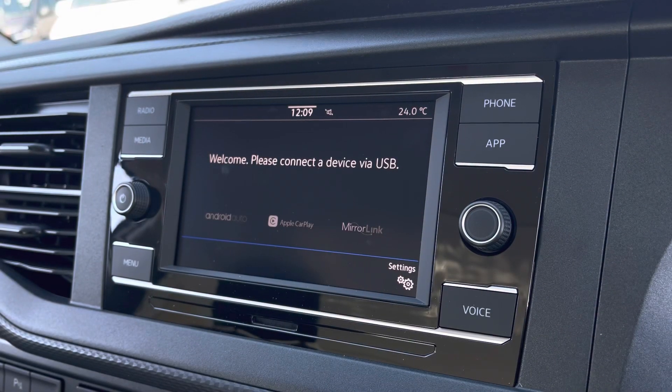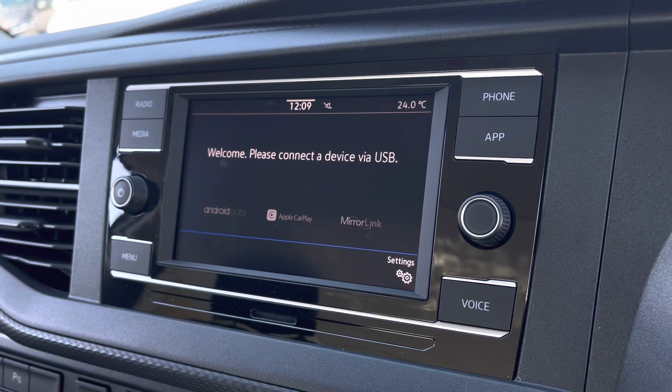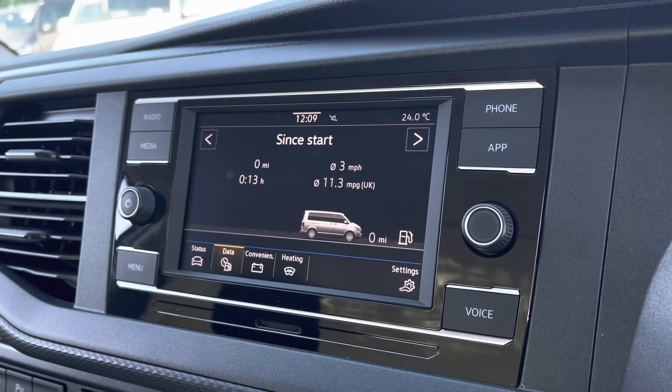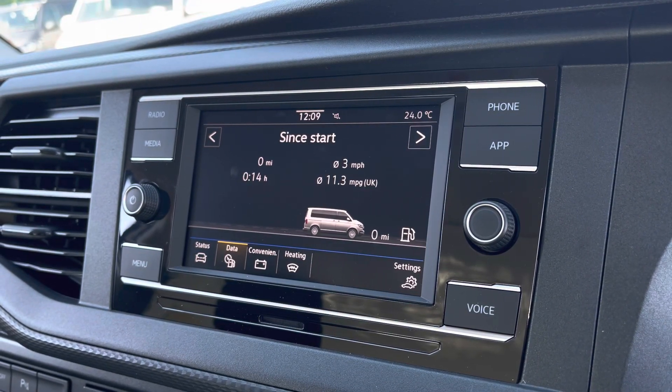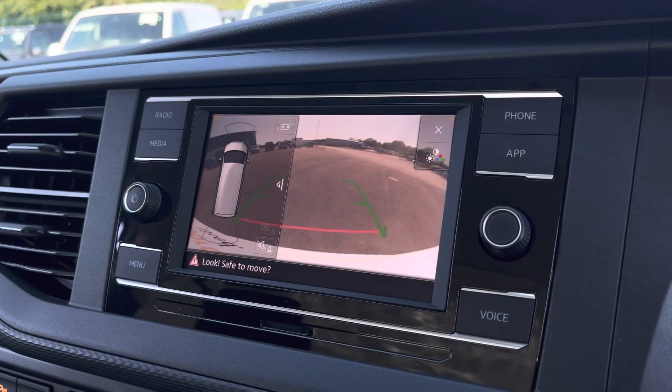You have App Connect allowing you to connect your phone via Android Auto or Apple CarPlay to access applications such as Spotify and Apple Music and plenty of other road safe apps. You are also able to view your vehicle status and your driving data, as well as your front and rear parking sensors and your rear view reversing camera.